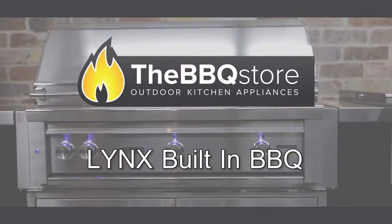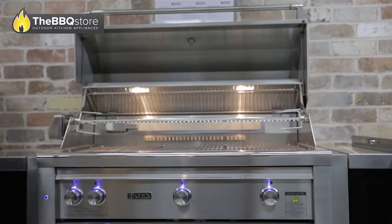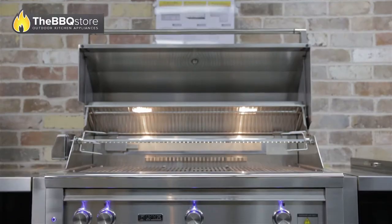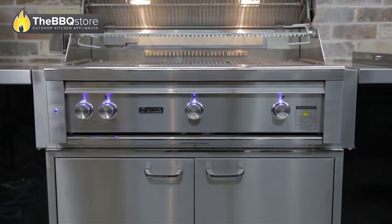Considered some of the best barbecues on the market, the Lynx barbecues are all handcrafted in California, USA, using Heli-Arc welding to seamlessly weld the stainless steel components. As a result, the Lynx barbecues are durable, easy to clean, and very impressive in design.